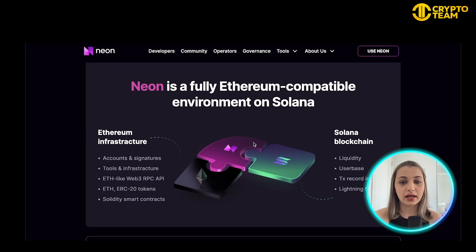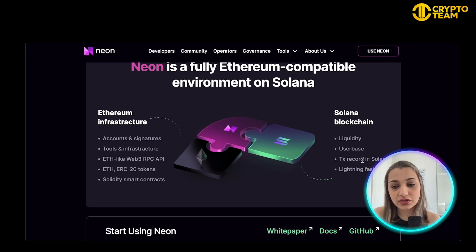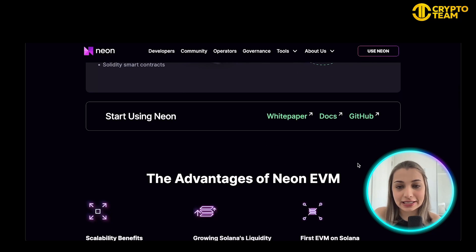It's a really cool concept because Ethereum and Solana are two of the biggest giants competing against each other, but combining them together in one environment is really cool. With Ethereum infrastructure it brings accounts, signatures, tools, Web3 RPC API, ERC-20 tokens, and Solidity smart contracts. With Solana blockchain it brings liquidity, user base, transaction recording, and lightning-fast DX. You can also check out their whitepaper and GitHub.